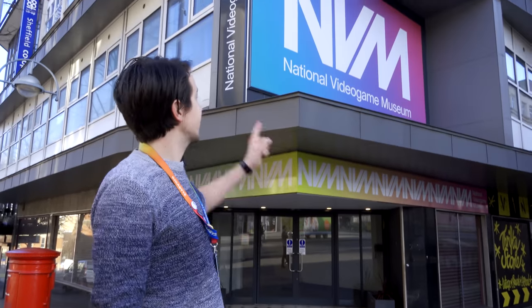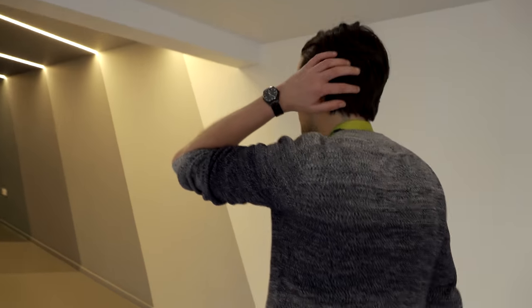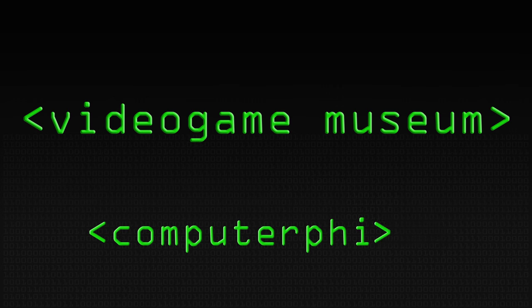Today we're going to be looking at the National Video Game Museum, which is where I work. My name is Conor Clark and I'm going to give you a tour of the museum today. It's kind of like gaming cribs, museum cribs I suppose. The museum isn't open yet so it might look a little bit quiet, but it's going to be very loud because video games are quite loud.